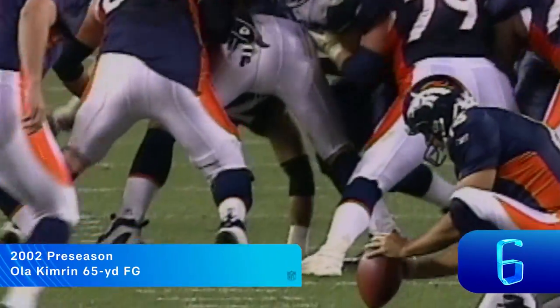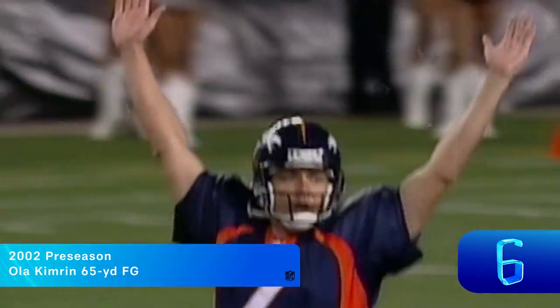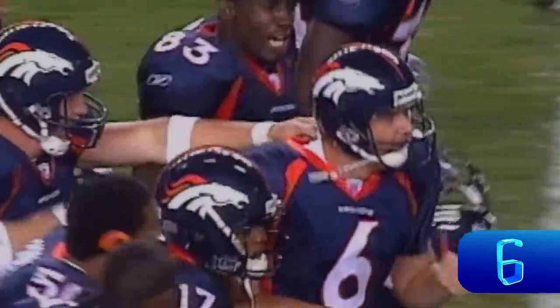This is going to be a 65-yard attempt from Ola Cameron. Ola Cameron has got the leg, and it is good! 65 yards. If this were a regular season game, that would be the all-time record in NFL history.